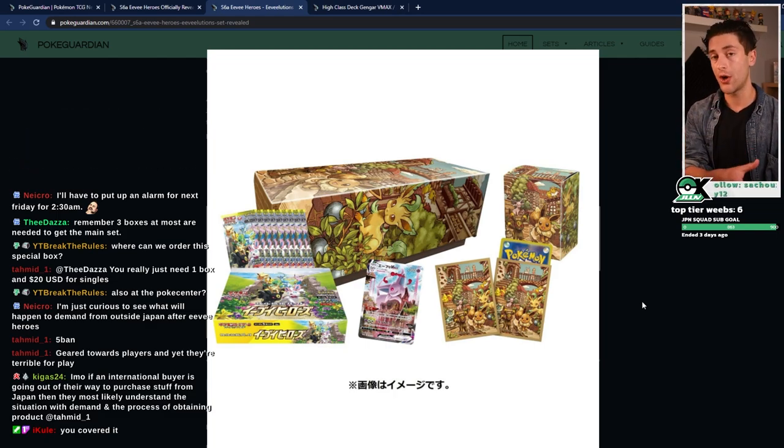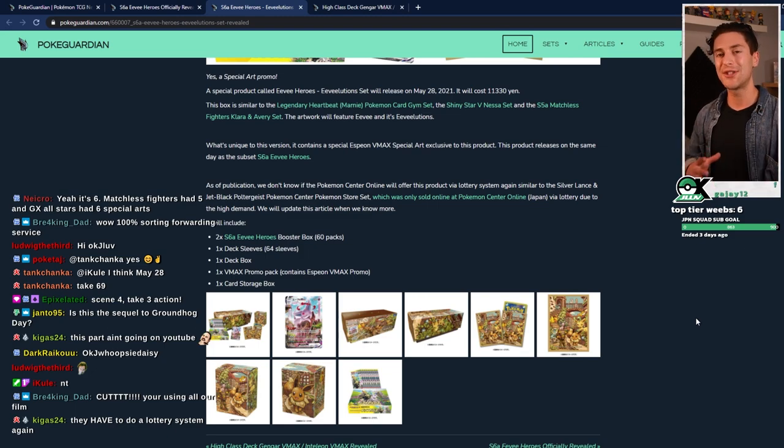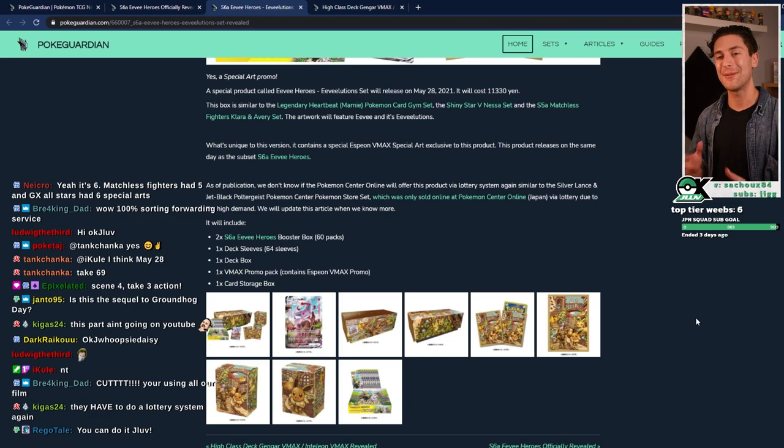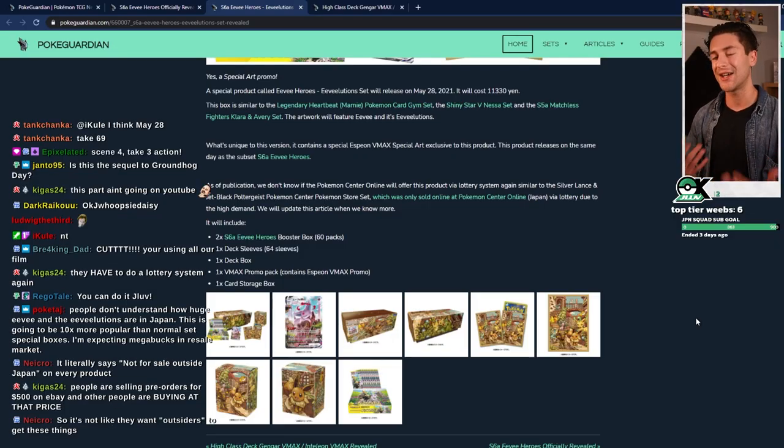When it gets officially revealed, we'll find out whether it's pre-order or lottery at the Pokemon Center Japan. If it's lottery — when the Melanie set was released as a lottery item, you had seven days to enter, you had to pay up front, and if you won, your order was fulfilled. If you lost, you got a refund. I think the lottery system is really fair because it gives everyone an equal chance. If it's not lottery, it's going to be first come, first serve — so you're basically camping out and praying. There's a lot of demand in Japan and they're moving to lottery to make it fair for Japanese customers. International customers come second because this is a domestic product targeted at Japanese audiences. People are selling pre-orders for $500 on eBay and other people are buying at that price — they're getting sucked in.